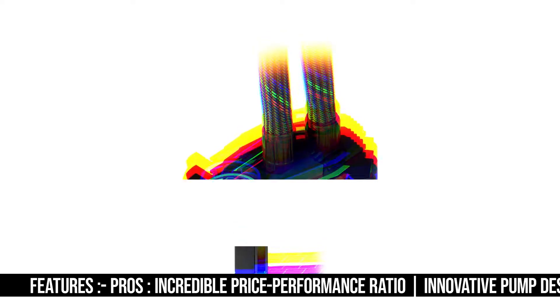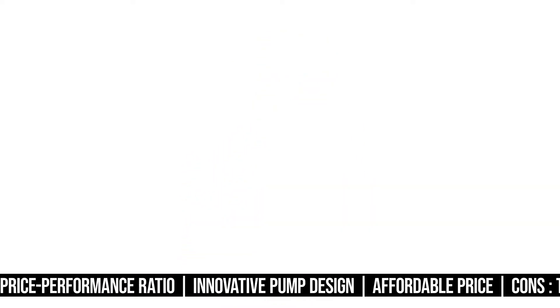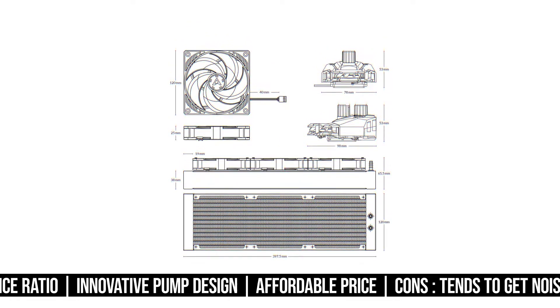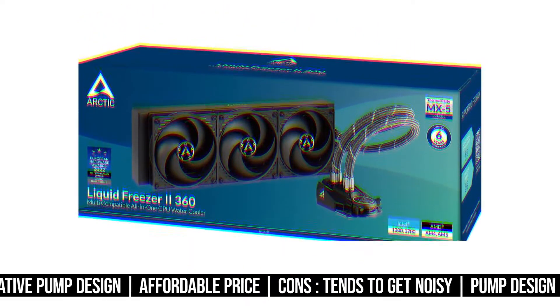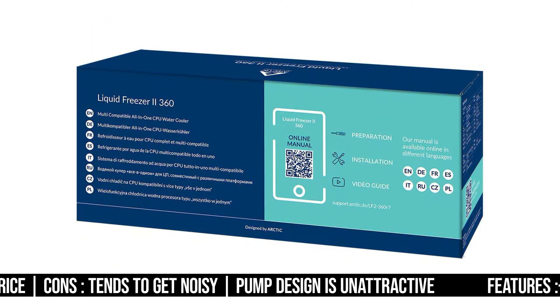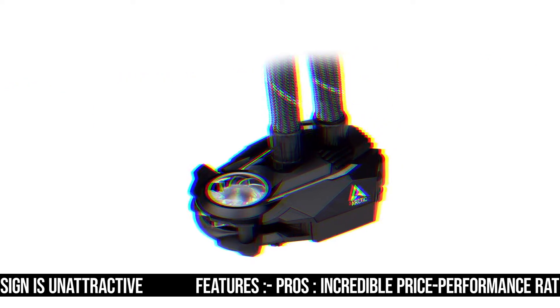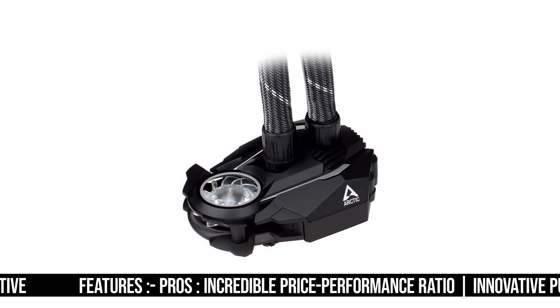However, the differences in temperature are minimal. Once you factor in the price, that's where things get interesting. No one is offering this level of performance at this price. So while this cooler does have its downsides, if it's performance that you are looking for at a decent price, then this might be the best CPU cooler for the i7-12700K in terms of price to performance.